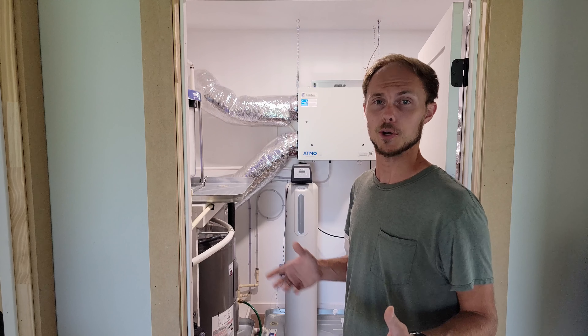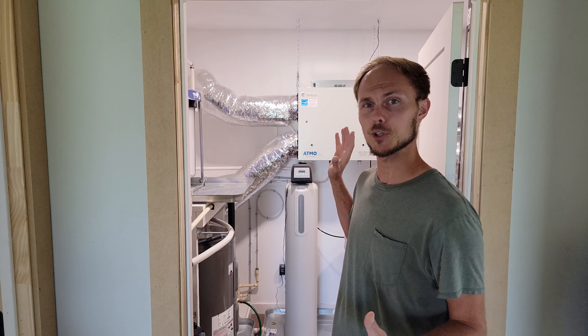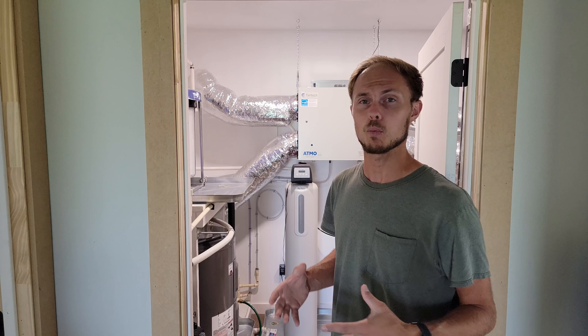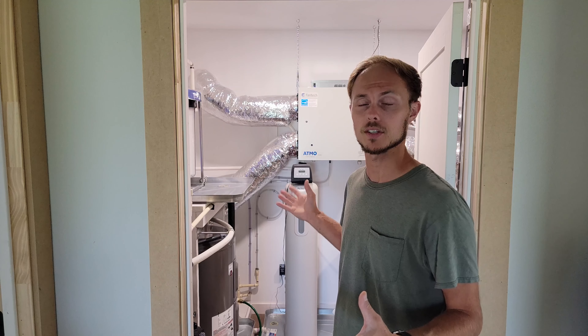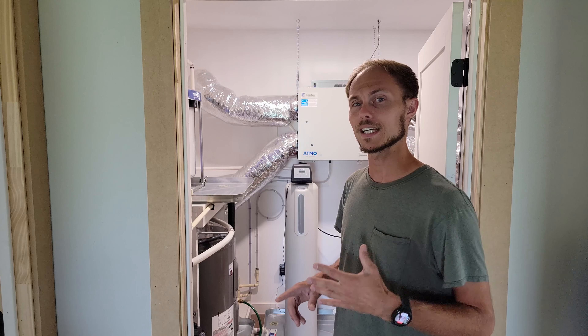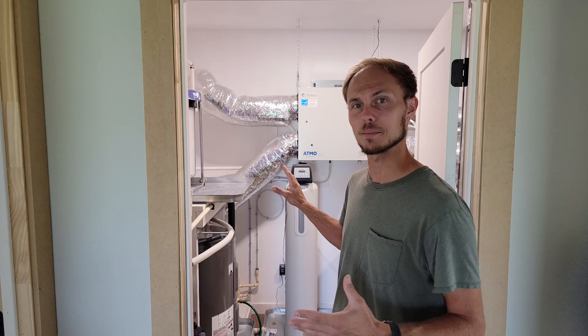Most people don't get excited when they hear the term mechanical room, but I'm going to show you what we have in here that makes this house very unique and why these systems are so important to the health, comfort, and efficiency of this home. So let's take a look and you'll see exactly what I'm talking about.